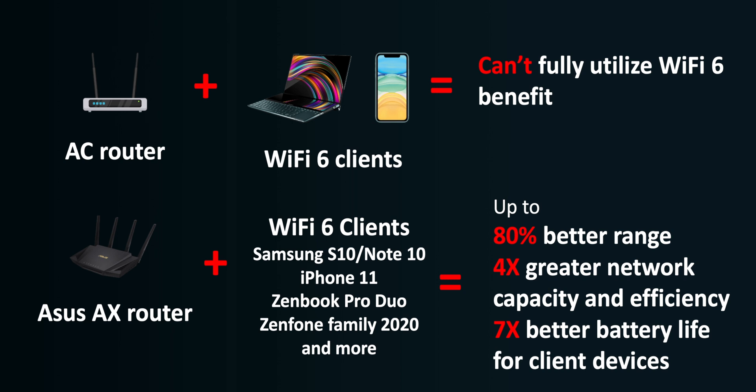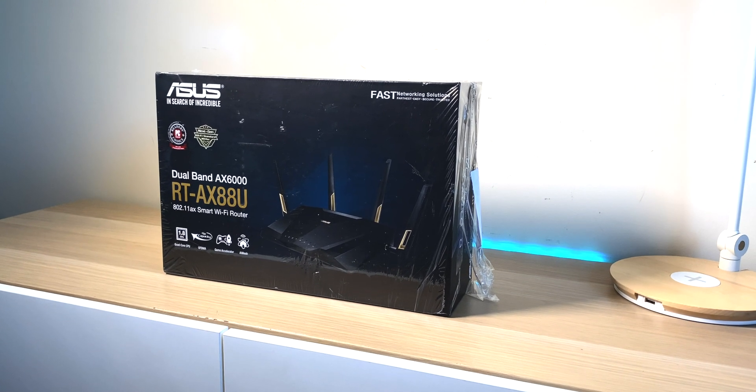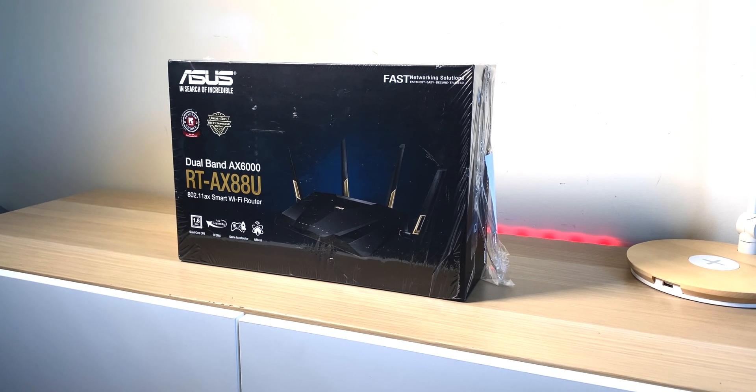I have actually noticed improved battery life. Even with a Wi-Fi 5 device connected to the Wi-Fi 6 router, I do get better battery life. I noticed that with my XPS 15 — it does get better battery life when I'm transferring a lot of files or streaming a lot of content. The only thing I can attribute those battery life gains to is Wi-Fi 6. So Wi-Fi 6 is real.